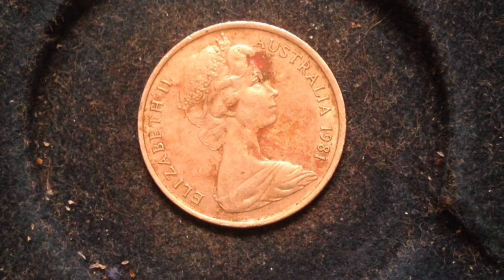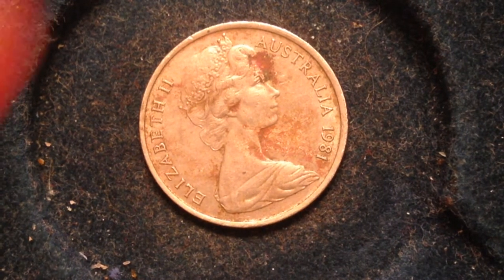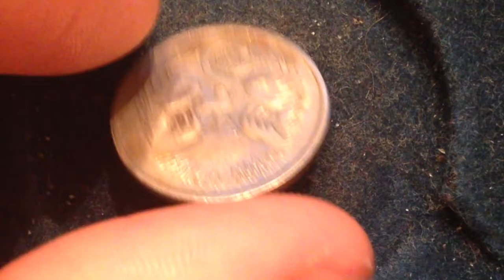What you're looking at right now is the obverse of the coin. It features the second portrait of Queen Elizabeth II facing the right, wearing the Girls of Great Britain and Ireland tiara.